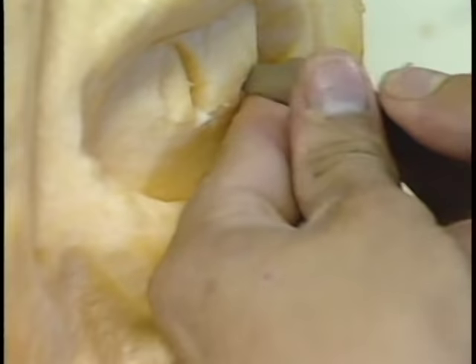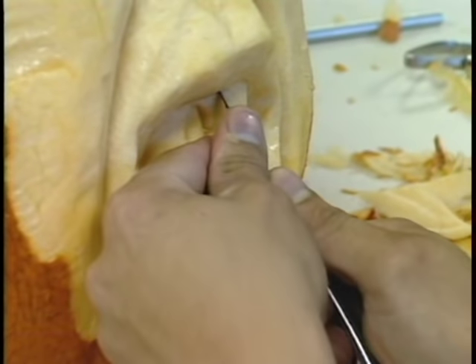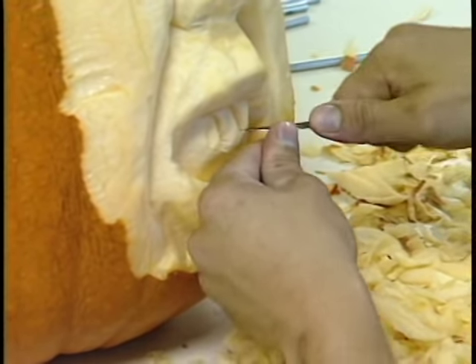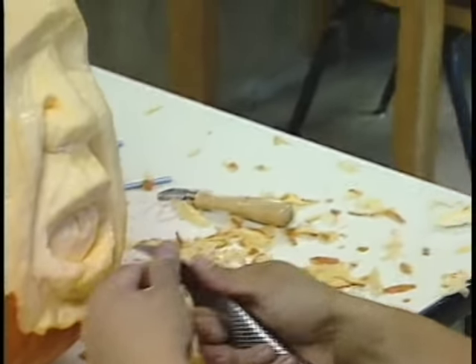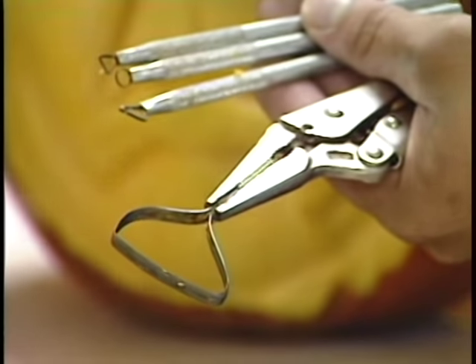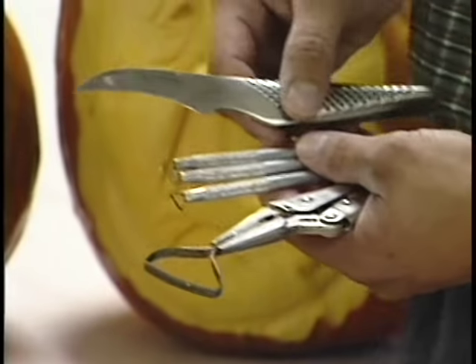Pumpkins are somewhat translucent, so you need to exaggerate all the shadows or else the light won't capture the shadows of a face. You need to get in a little deeper with smile marks and various areas. He uses the carving knife for those finishing details, with most of the work still done with the loop tool.